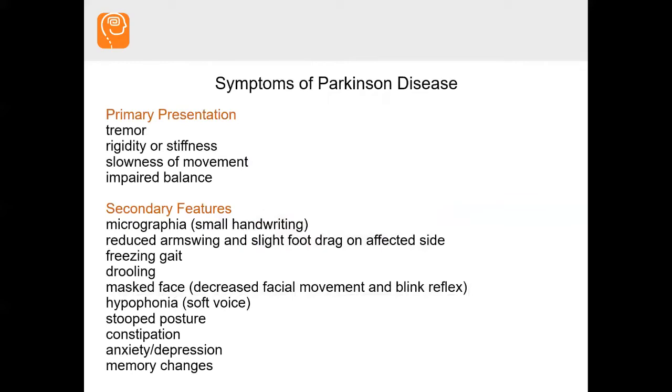What are the symptoms of Parkinson's disease? We always say there are primary or cardinal features of Parkinson's disease, and those are tremor, rigidity or stiffness, slowness of movement, and impaired balance. You don't have to have all of those in order to have Parkinson's disease. Tremor is actually present in about 50% of people with Parkinson's disease.